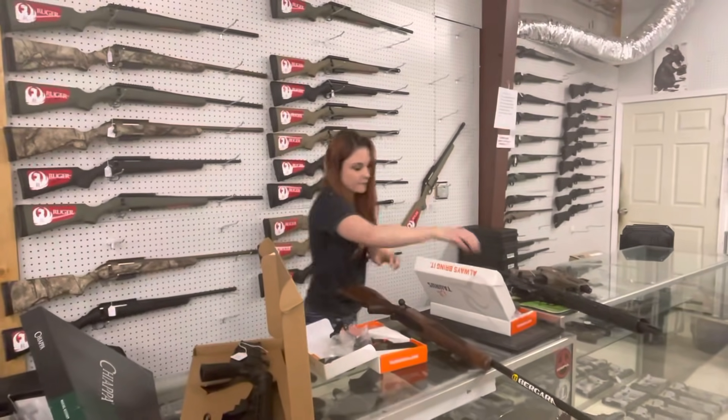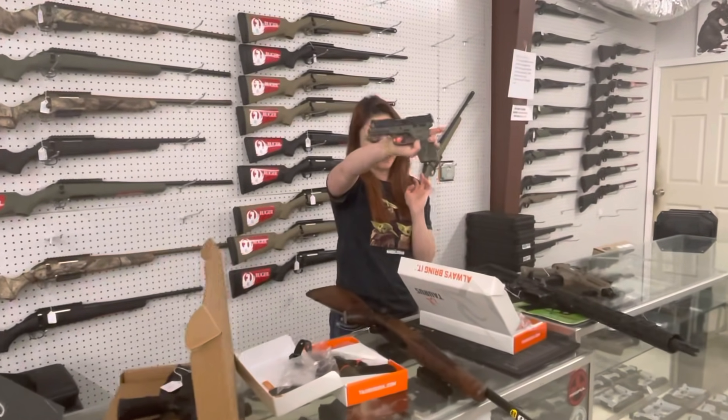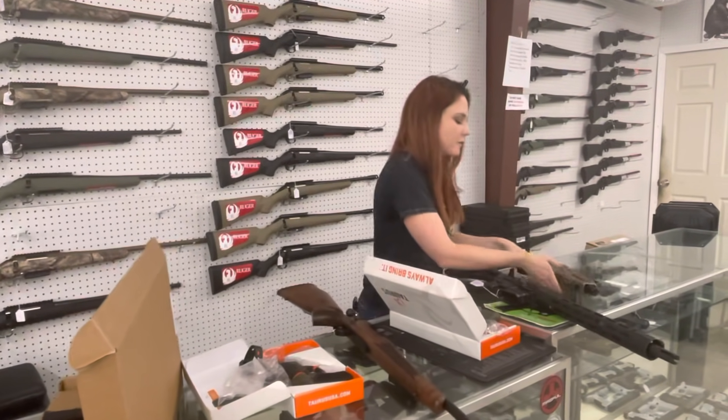Taurus G3 full size 9mm in OD Green. She's going to be $310. I'm saving that one for last.